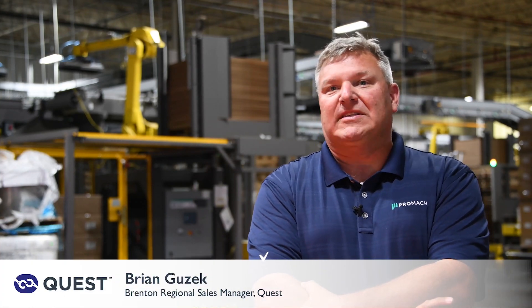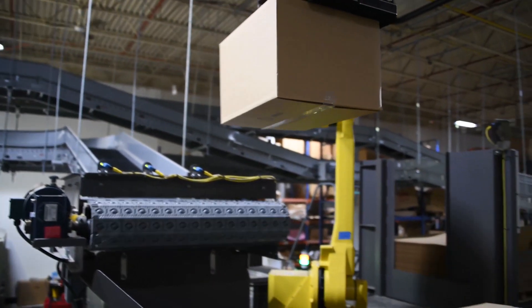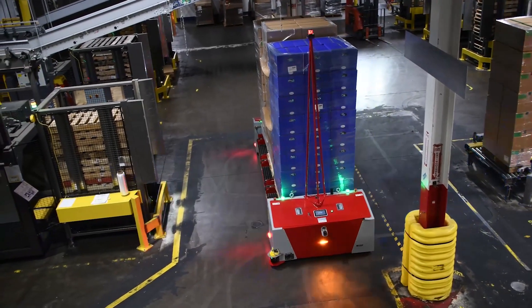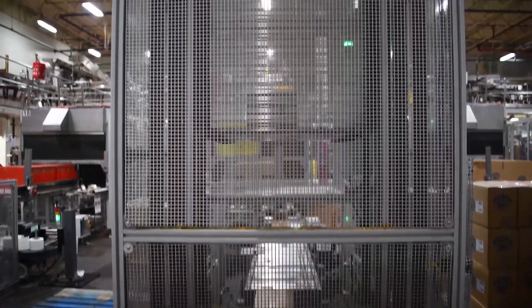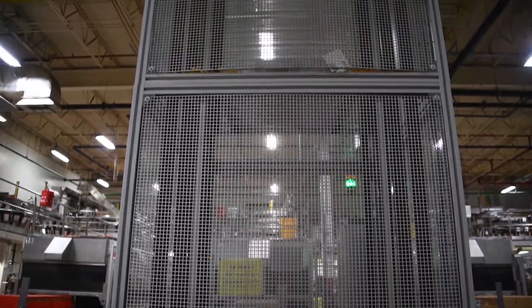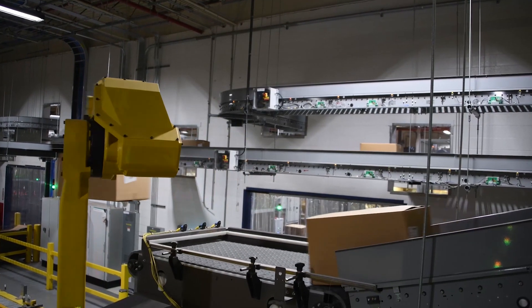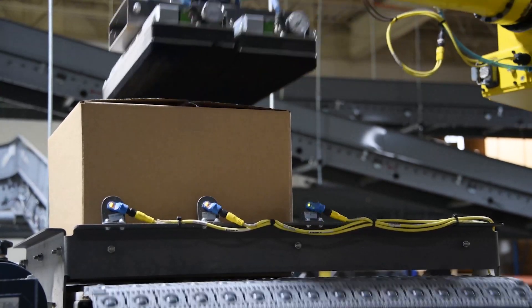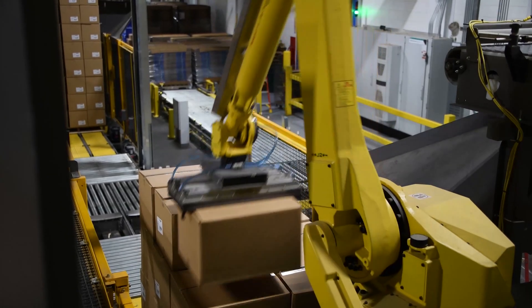The solution for Snack King involved robotics and autonomous vehicles to streamline its end-of-line packaging. After products are made, bagged, and placed into cases, those cases travel up an elevator where overhead conveyance from Zarpac, a Promoc brand, takes them to one of 16 Quest BoxBot palletizers. The BoxBot is a space-saving, skid-based palletizer that features a long-reach Bannock robot to grab cases and create high-stack patterns.